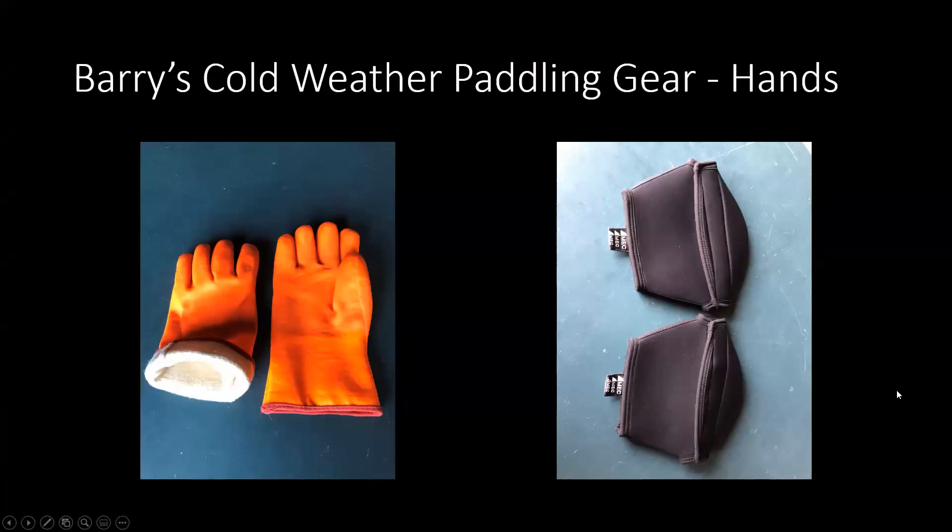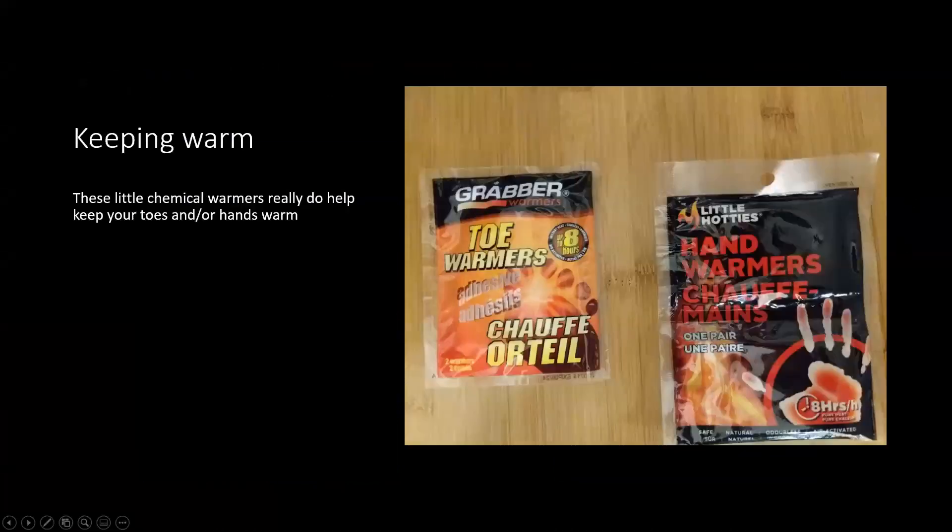Here's Barry's cold weather paddling gear — on the left, some heavy duty work gloves with a nice lining that keep the water out. A tighter wrist would be even better. On the right are shorter pogies. These little packs of chemicals — toe warmers on the left, hand warmers on the right — work the same way. If you agitate them, they give a gentle heat for up to eight hours. Not expensive, and they really do provide a little bit of heat.